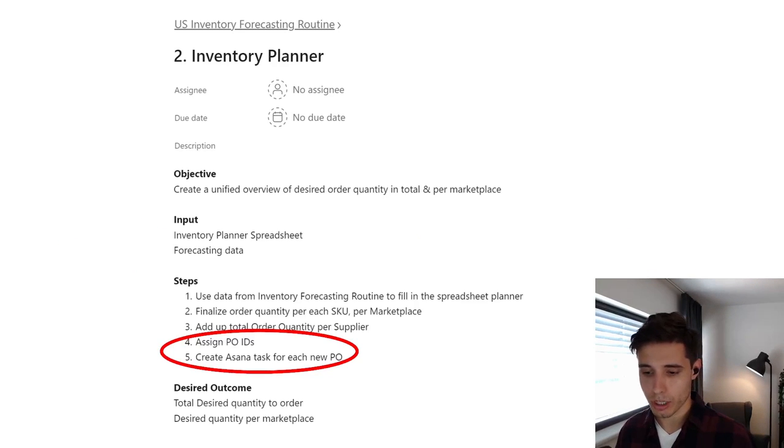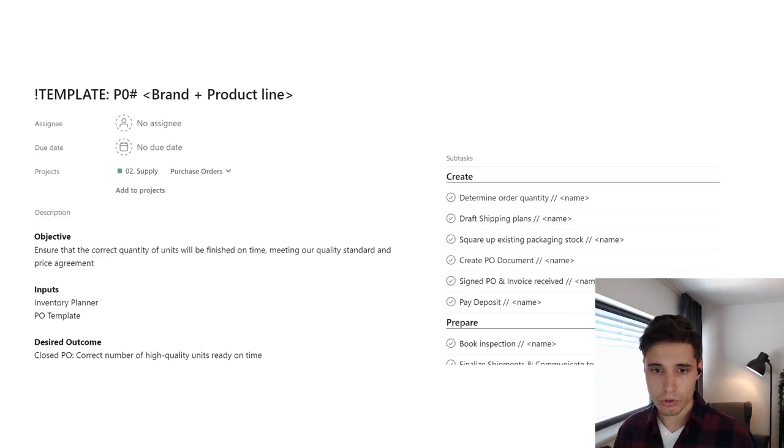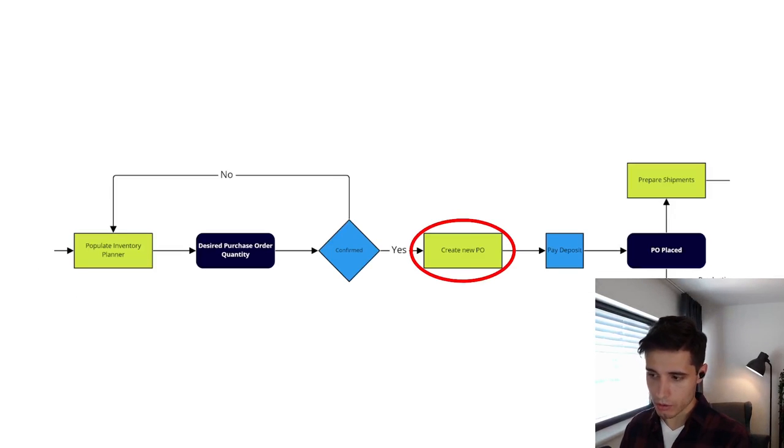We basically follow the flowchart. If we take a look at creating a new PO, that's also a task in Asana — we have a template for that. Once again, we have objective, inputs, desired outcome, and the steps. This is a little more complex, so we have subtasks with specific steps like determining order quantity, drafting shipping plans, and so on. It really feeds and goes one after another according to our flowchart — once we place the PO, we prepare the shipment.